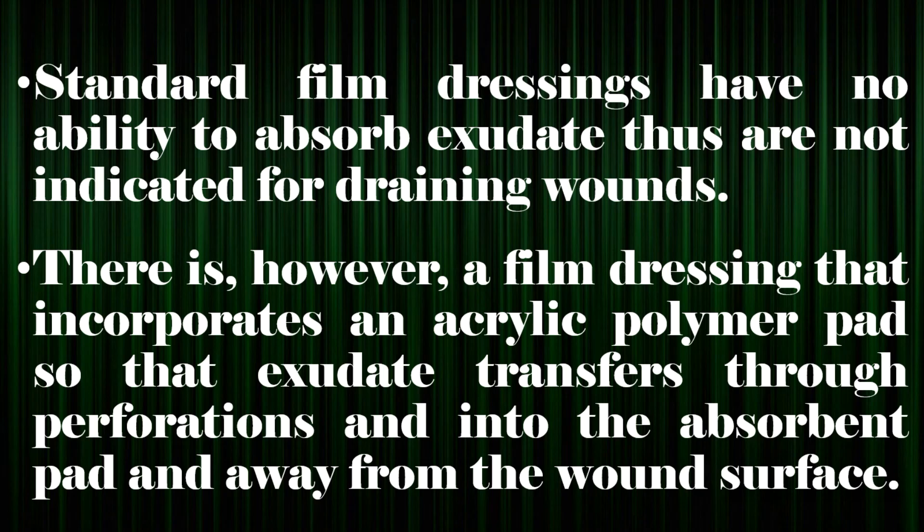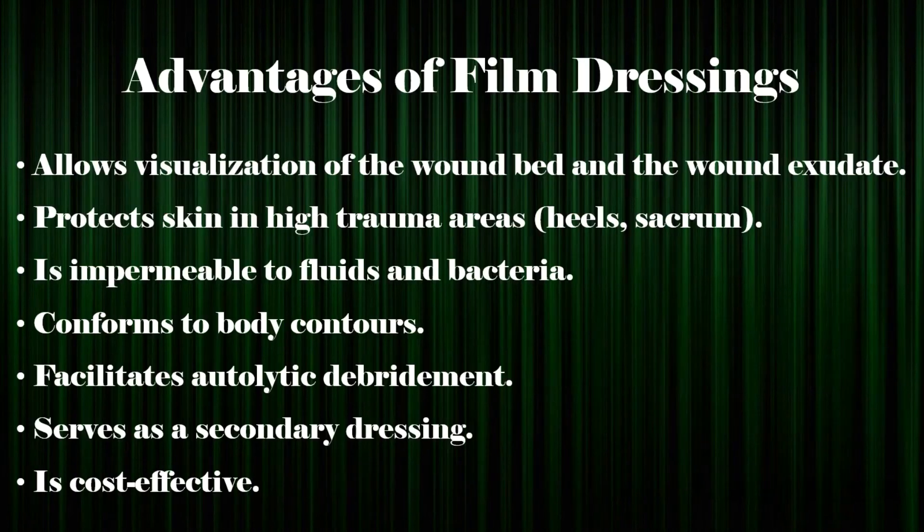There is, however, a film dressing that incorporates an acrylic polymer pad so that exudate transfers through perforations and into the absorbent pad and away from the wound surface. Advantages of film dressings include: allows visualization of the wound bed and the wound exudate; protects skin in high-trauma areas such as heels and sacrum; is impermeable to fluids and bacteria; conforms to body contours; facilitates autolytic debridement; serves as a secondary dressing; and is cost-effective.